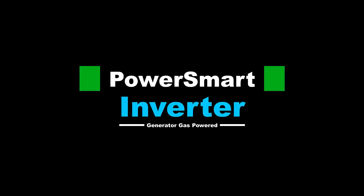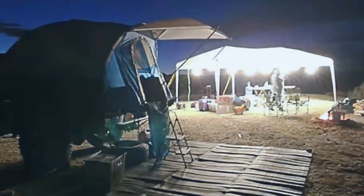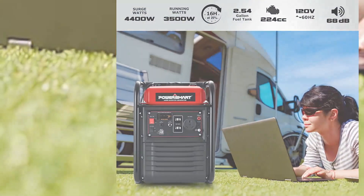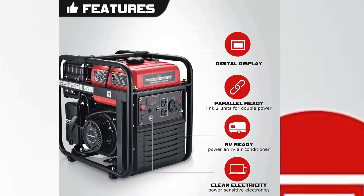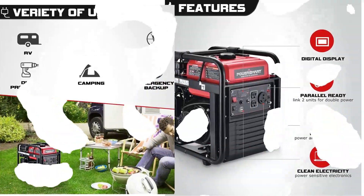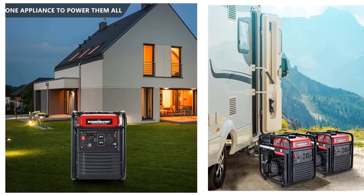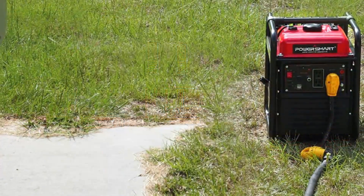Number 3: PowerSmart Inverter Generator, gas powered. It features a 4-stroke OHV engine with 4,400 peak watts and 3,500 running watts. A parallel system increases output power. At 61 decibels maximum peak power operation, it's ideal for outdoor camping, RV preparation, and home backup. The 2.54 gallon fuel tank provides 16 hours of operation in economy mode for maximum fuel efficiency.